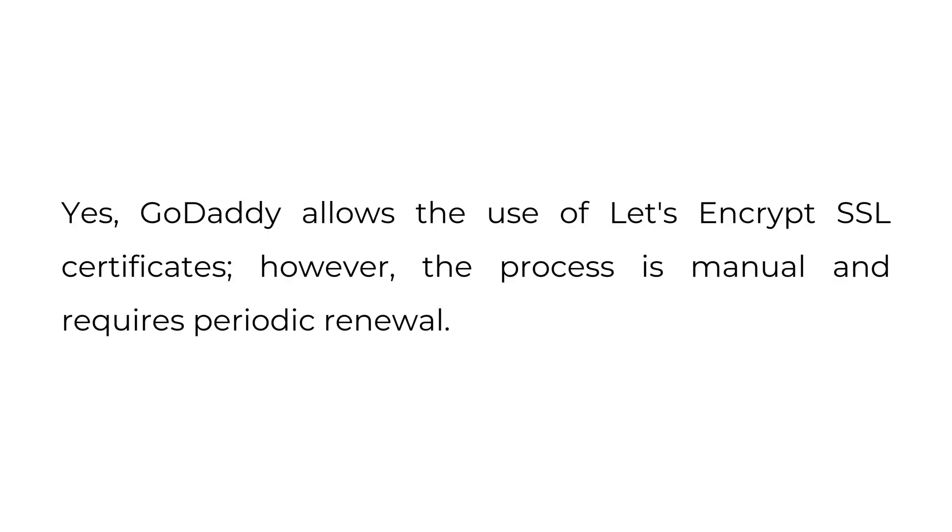Does GoDaddy support Let's Encrypt? Yes, GoDaddy allows the use of Let's Encrypt SSL certificates. However, the process is manual and requires periodic renewal.